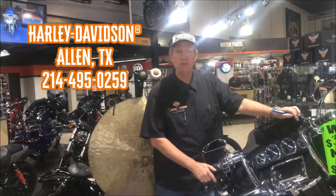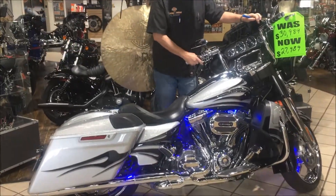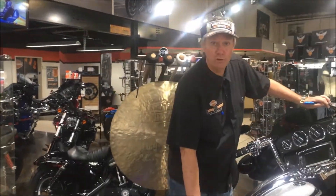Hey guys, Darrell here with Harley-Davidson in Dallas. Cool bike to show you here this week. This is the 2015 CVO Street Glide. A lot of color options in 2015 — this is the Mercury Pearl.